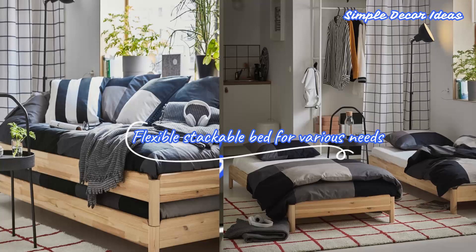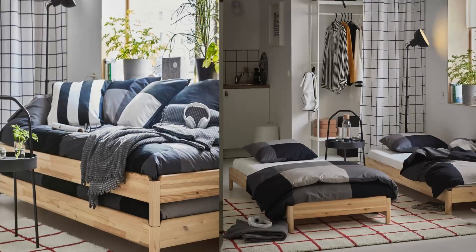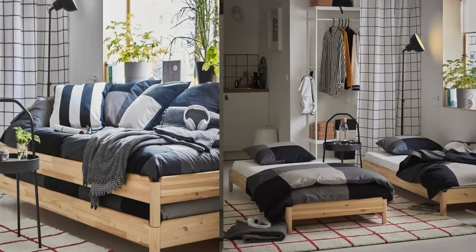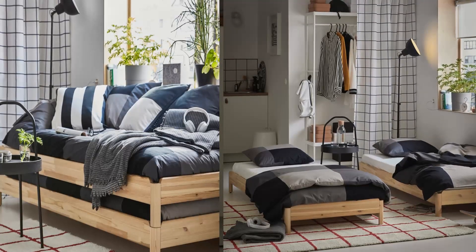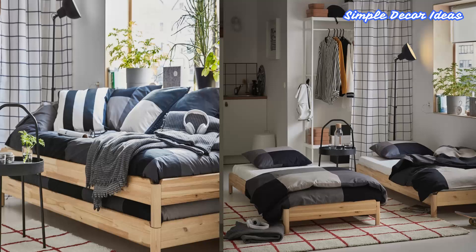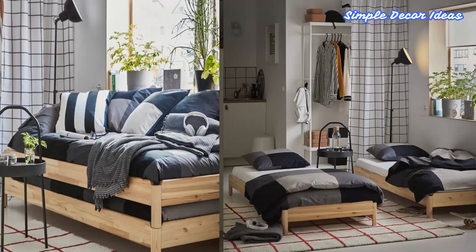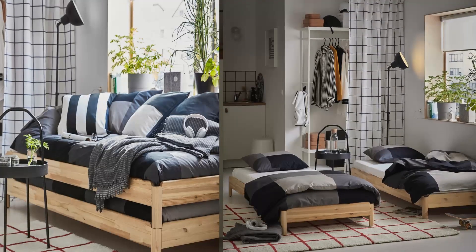6. Flexible Stackable Bed For Various Needs. You can quickly convert the stacked beds into a double bed, twin bed, or corner sofa. The lightweight frames are easy to lift and move. The compact design is perfect for tight spaces or under low ceilings, so you can make the most of your available space. The stacked beds stand steady since the upper bed has small plastic feet which fit into holes on the lower bed.